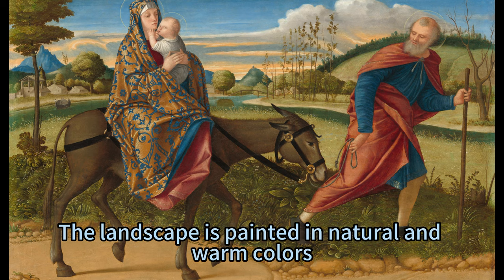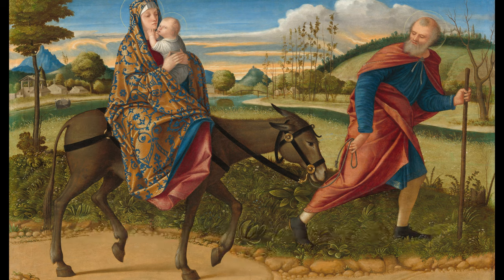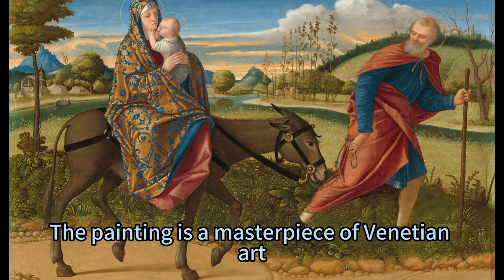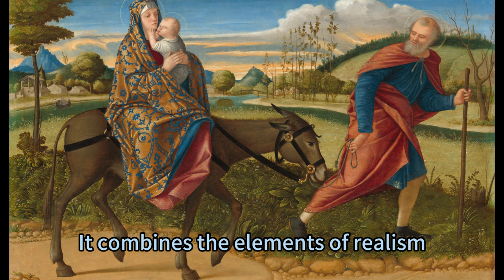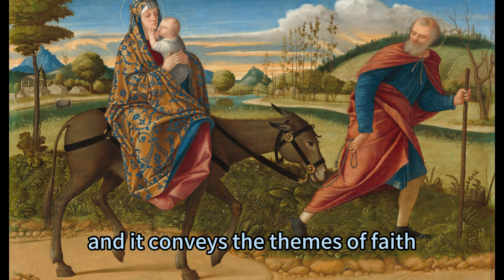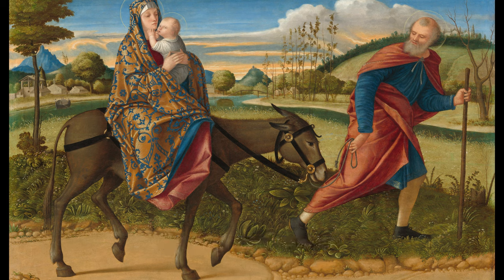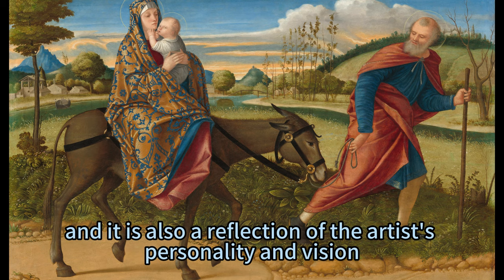The landscape is painted in natural and warm colors, and it complements the figures and the action. The painting is a masterpiece of Venetian art, and it demonstrates Carpaccio's skill and talent. It combines the elements of realism, idealism, and expressionism, and it conveys the themes of faith, family, and nature. It is a visual representation of the biblical story of the flight into Egypt, and it is also a reflection of the artist's personality and vision.